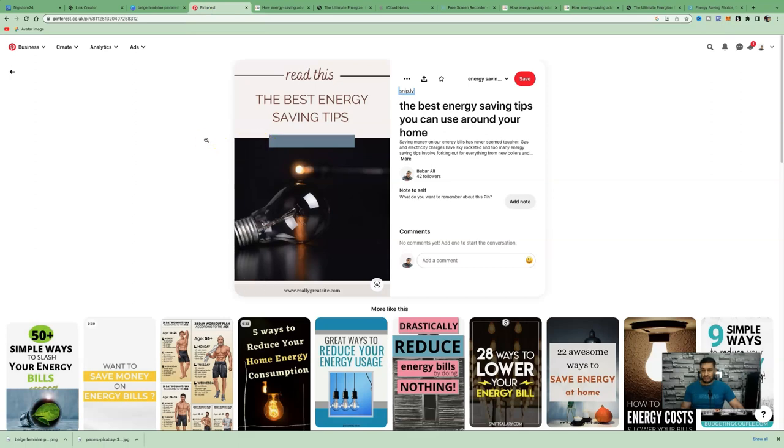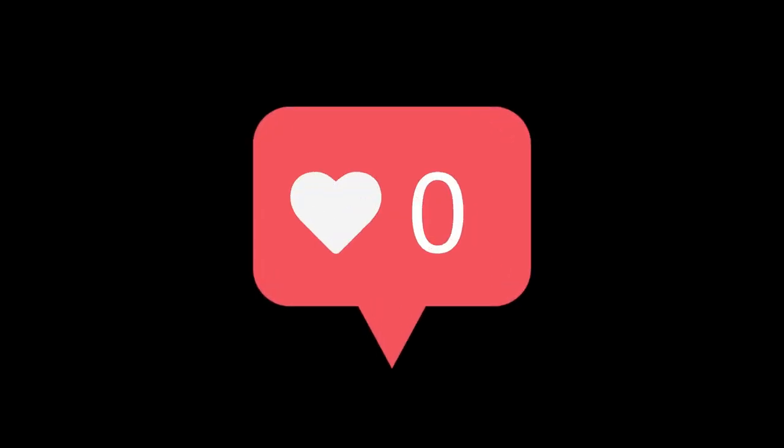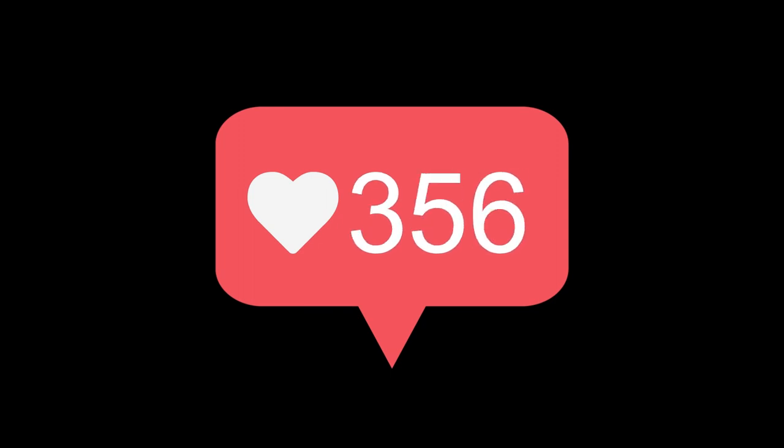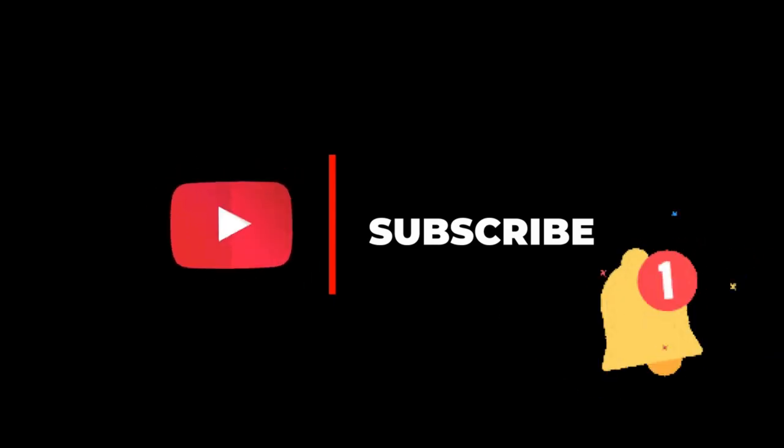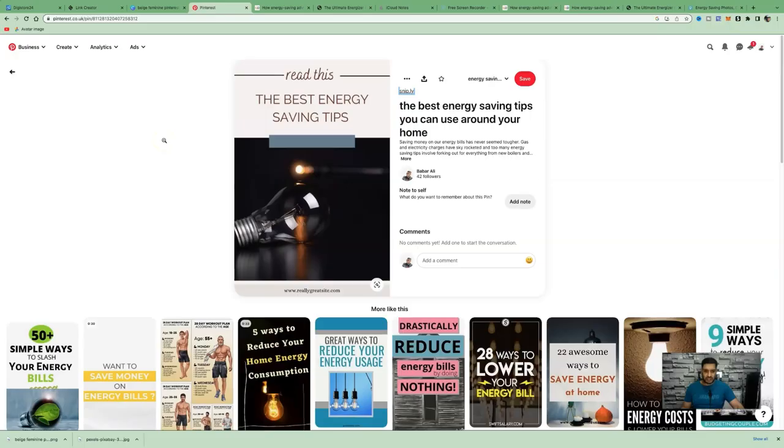This niche works very well on Pinterest, and as shown, you don't need many followers. As long as you're creating multiple pins every single day, you'll attract more visitors to your article, where they'll see your call to action and proceed to the affiliate offer. If you enjoyed this video, smash the like button, subscribe, and hit the bell icon to be notified of future content. Take care, God bless, and bye for now.